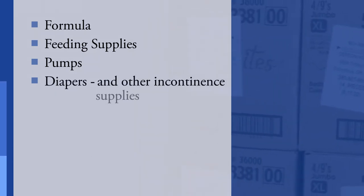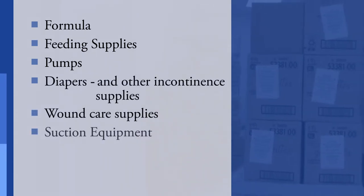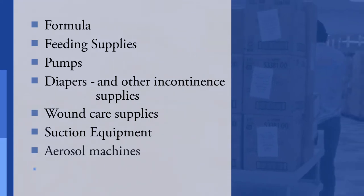Highest volume items are formula, feeding supplies and pumps, diapers and other incontinence supplies, wound care supplies, suction equipment, aerosol machines and phototherapy equipment.